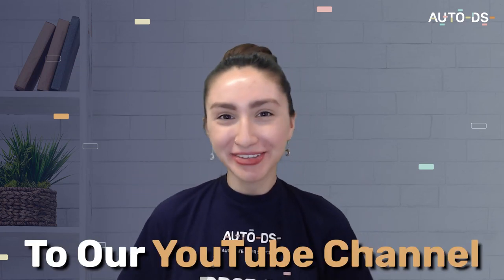Hey guys and welcome back to our YouTube channel. In today's video we're going to be speaking about how you can make some cash online in the UK, as well as the top eight profitable ways that you're able to do this. So stay tuned, get your notes ready and let's go.